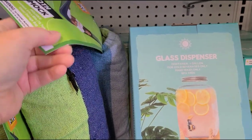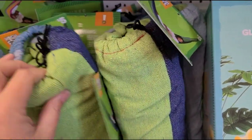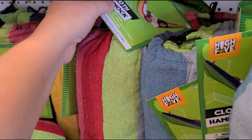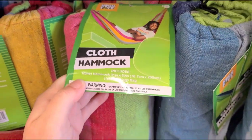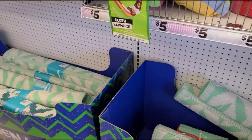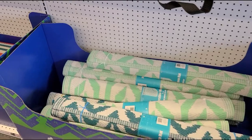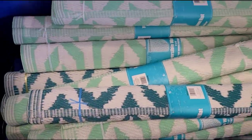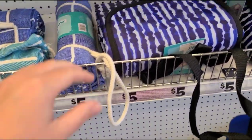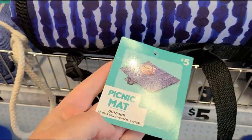Oh cute, they have these little cloth hammocks in blue and green and also in a cute rainbow color — really nice and soft. Some indoor-outdoor mats — I think those are just outdoor woven mats with a plasticky material, good for the patio. And a picnic mat that folds up nicely.